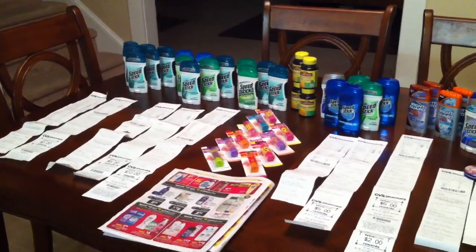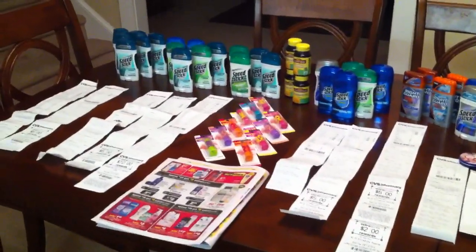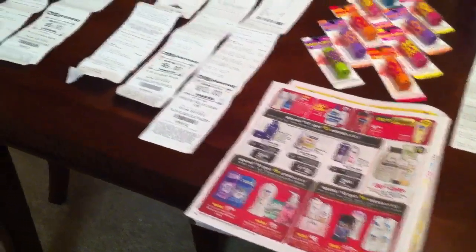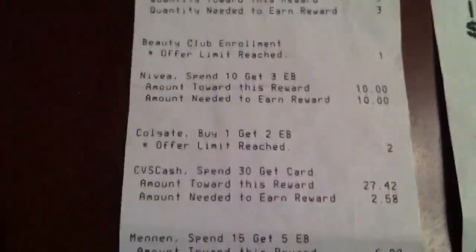What I did yesterday actually set me up very well for today. When I went to CVS, I knew that the Speed Stick was part of the soft soap deal. Looking at the bottom of my receipt, it said I needed nine dollars left to get my five-dollar ECB, because I had two soft soaps on my receipt yesterday.